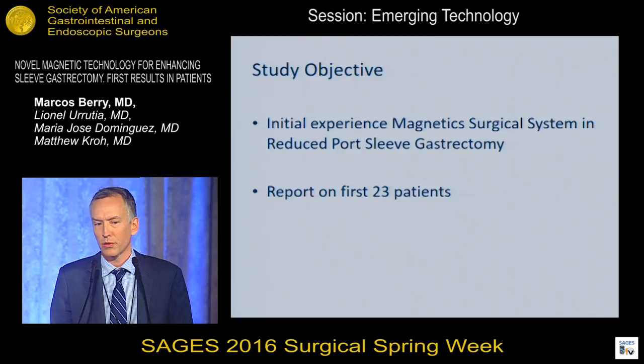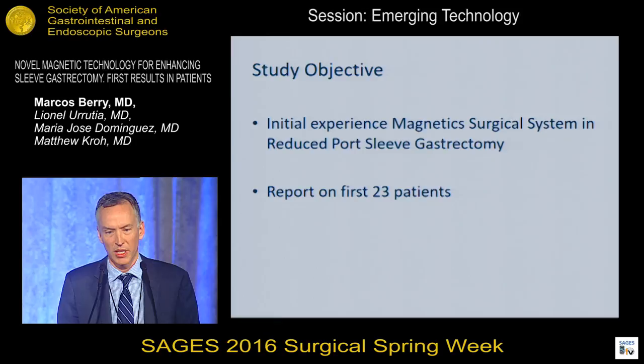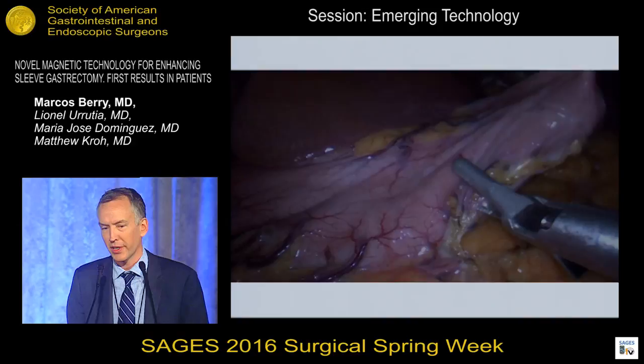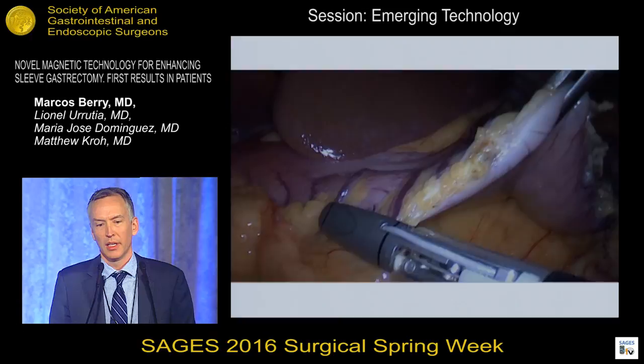The study done in Chile was the initial experience using this magnetic surgical system in reduced port sleeve gastrectomy, and I'll show you data on the first 23 patients who underwent this procedure. Different from my standard port placement for sleeve gastrectomy, there are three trocars and the external magnetic controller, which is used for retraction during the course of the operation. This is the device being deployed along the greater curve of the stomach.